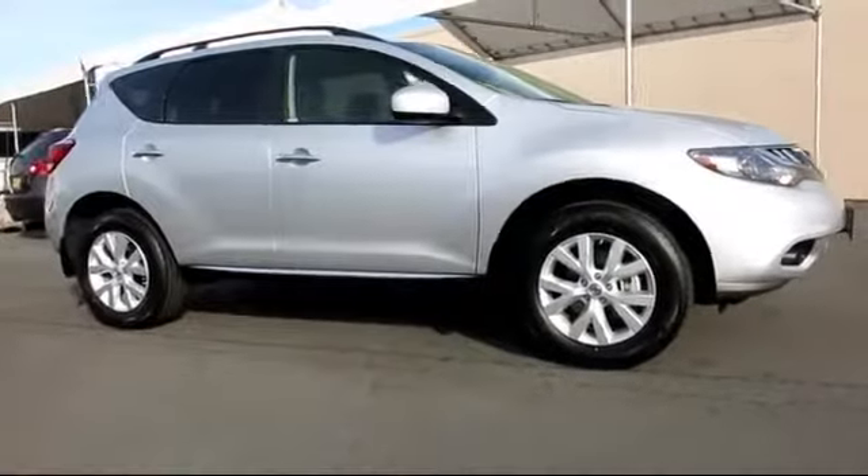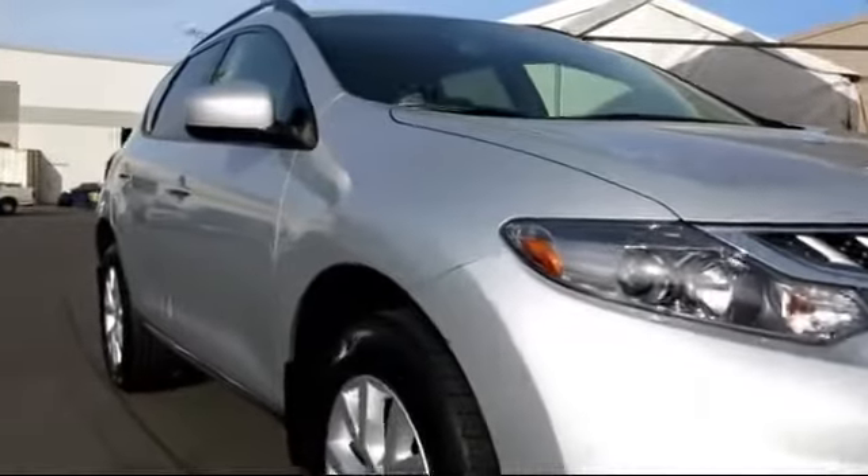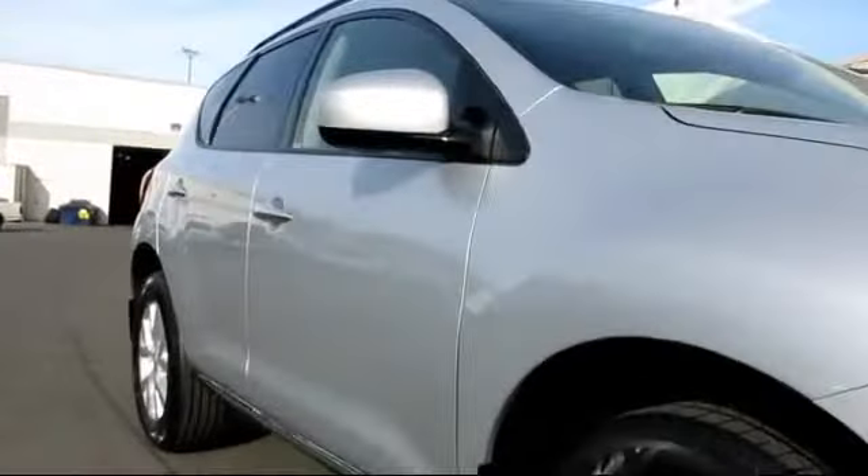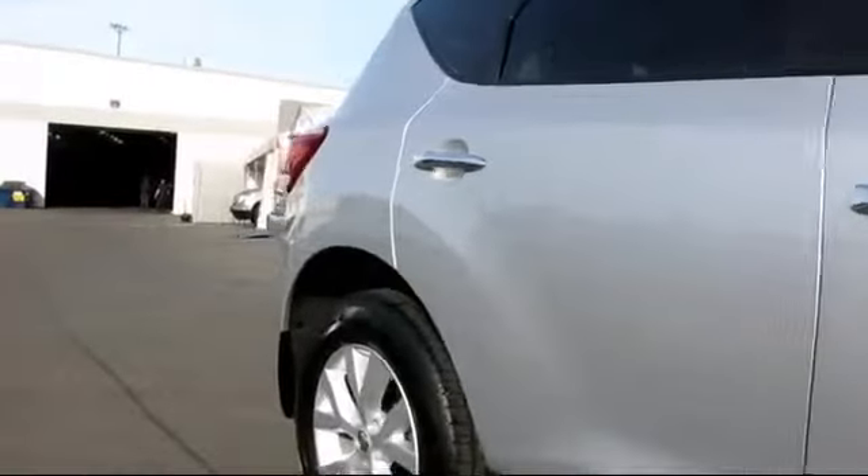And comes equipped with power windows, tilt wheel, CD player, traction control, climate control, air conditioning, side airbags, keyless entry, and rear defroster.